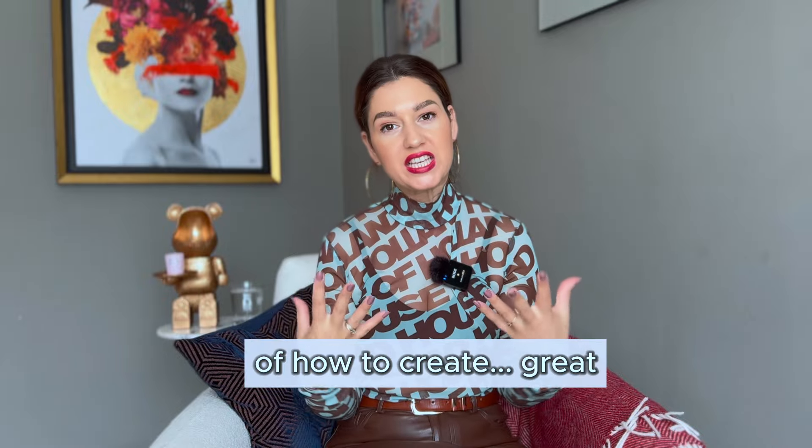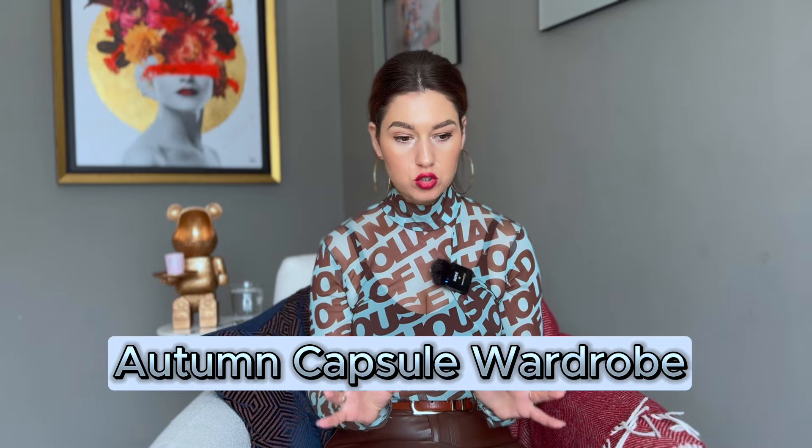Hey, welcome back to my channel! We are officially in autumn season and I thought, why not give you a cool, nice guidance on how to create a great autumn capsule wardrobe. This will be a fantastic guide covering a wardrobe strategy so you won't be thinking too much about what to wear. After a few months of following it, you'll forget any headache about what to buy.